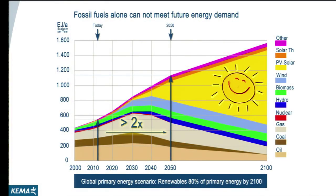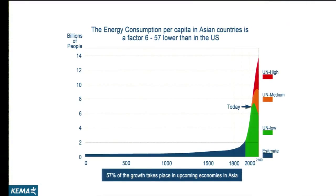Before I go into detail, I would first like to take you to the background of why we need smart grids. If we look at one of the major energy trends, we see that there's a really growing demand for energy over the next coming decades, and that's mainly being caused by the growth of the population worldwide, and especially in Asia.